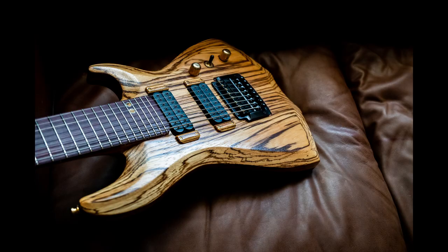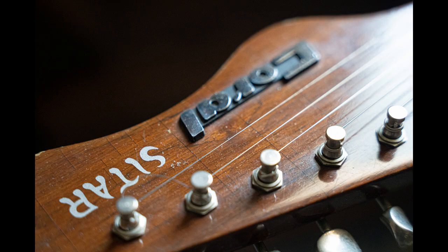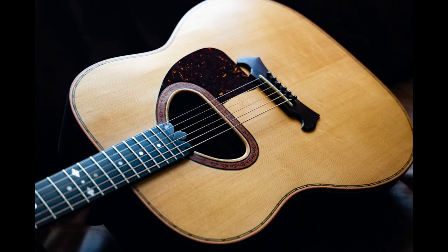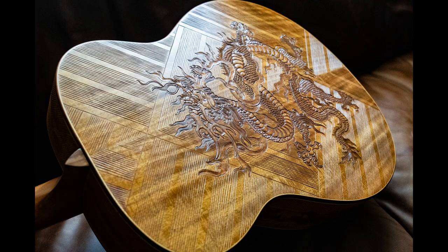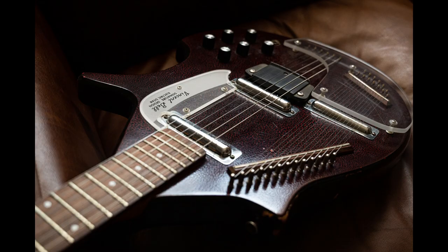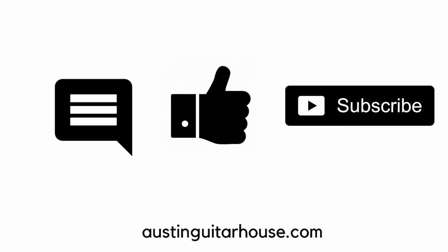You're probably either inspired to try something new now, or maybe you think you just stumbled upon the weirdest episode of the Twilight Zone ever. Either way, we hope you'll swing by the store or check out all our amazing guitars at austinguitarhouse.com. We promise we have something for everyone.